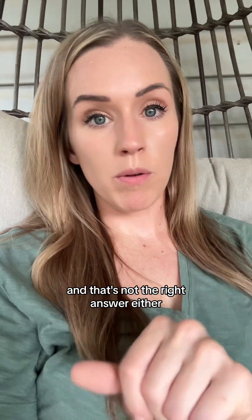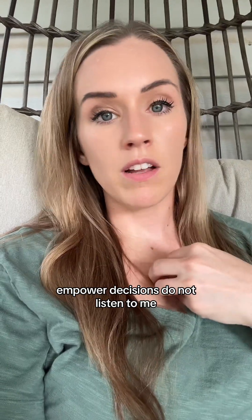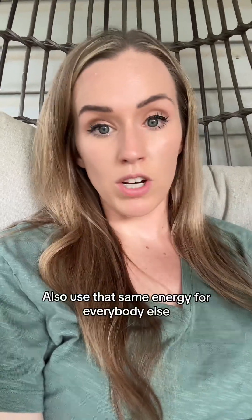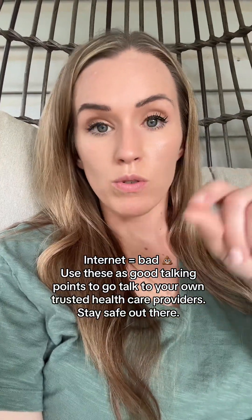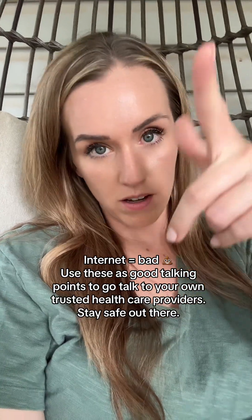I want you to make your own informed and empowered decisions. Do not listen to me — I'm a lady on the internet, okay? I could be lying to you about all of this. But use that same critical energy for everybody else on the internet too. Go use these as good talking points to talk to your own trusted healthcare provider. Stay safe out there.